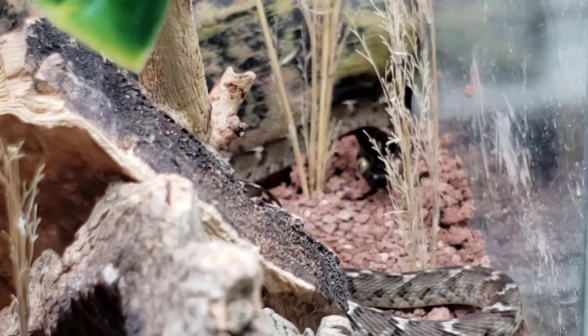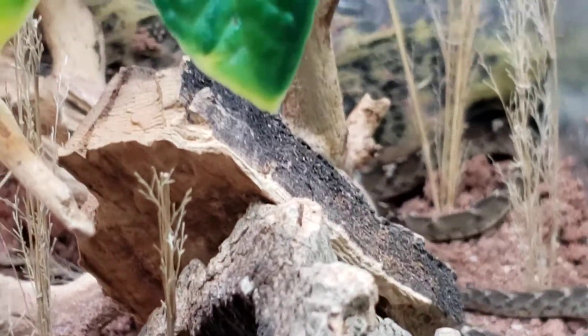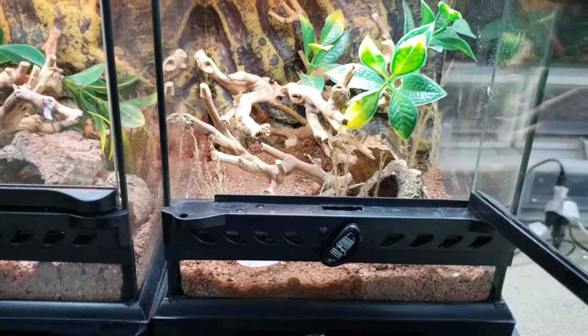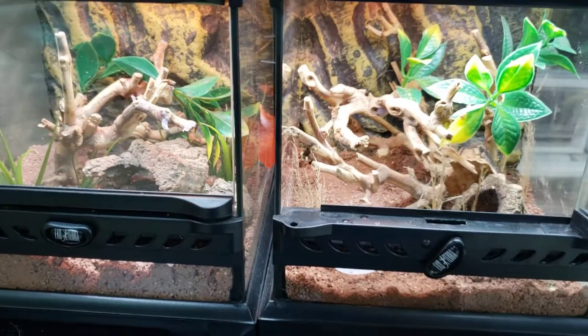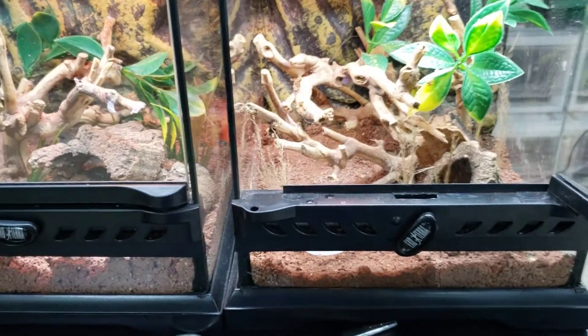Very small species of Boiga, very different compared to how people normally keep Boiga. They're known to be a tropical genus — not this one. It's very different. Even the littlest bit of humidity with these guys will give them a respiratory infection.